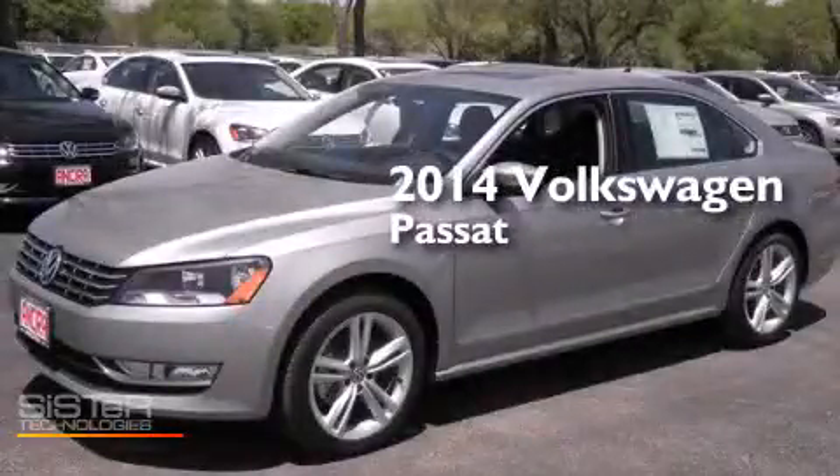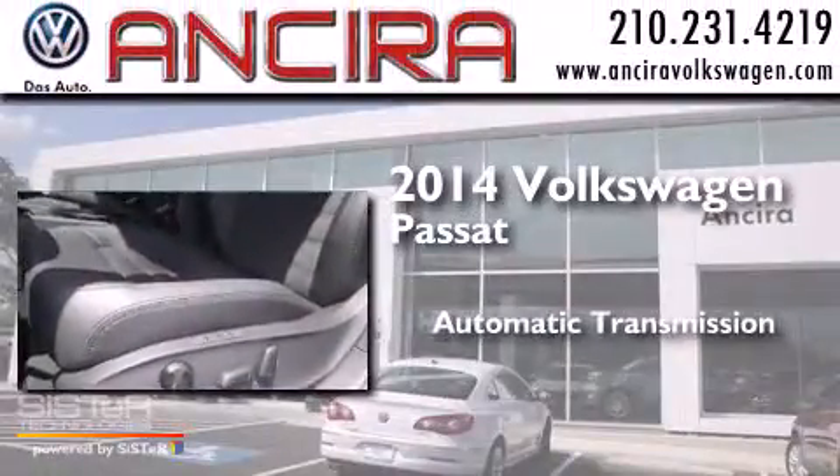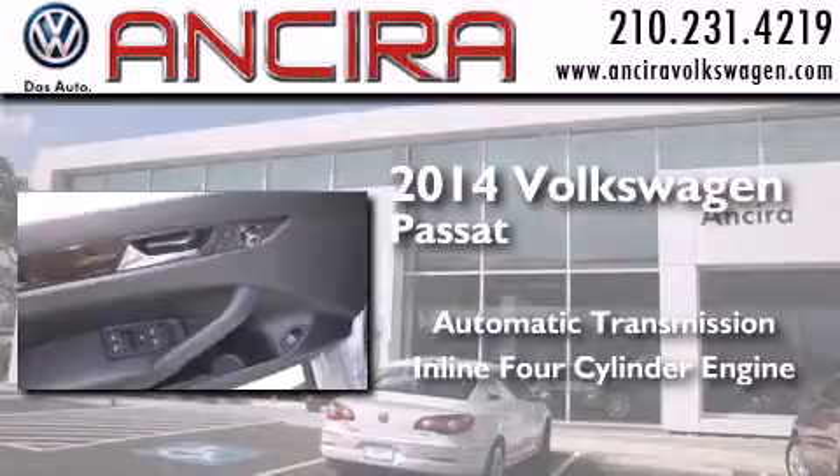This is a brand new 2014 Volkswagen Passat. This car has an automatic transmission and an inline four-cylinder engine.